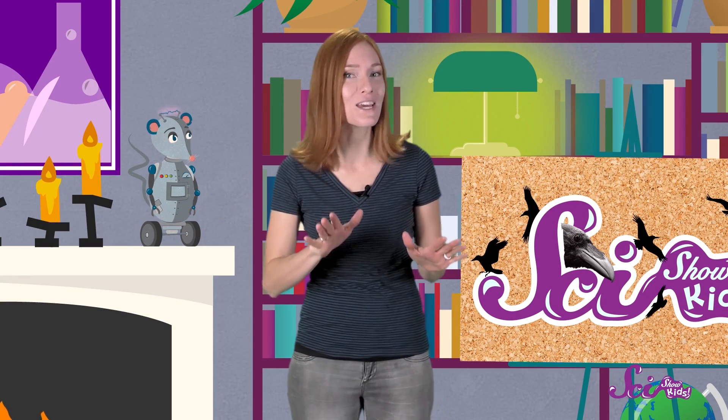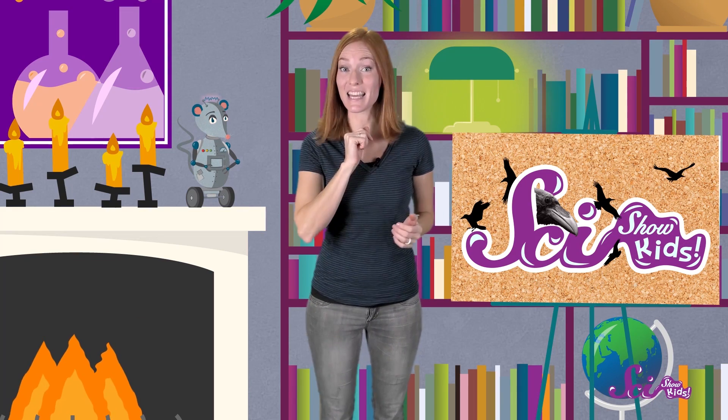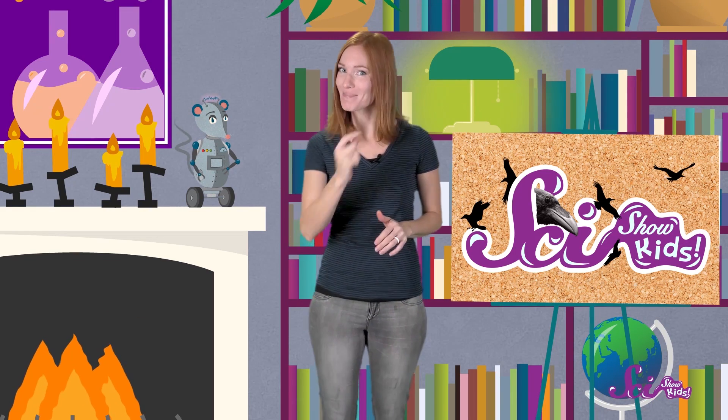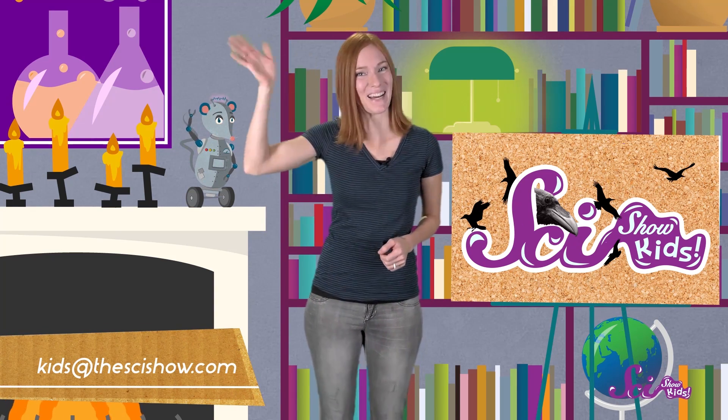And there you have it! Four things that I learned about ravens, and now you know them, too! Thanks for joining us on SciShow Kids! Is there an animal that you'd like to learn more about? Let us know in the comments below, or send us an email to kids at thescishow.com, and we'll see you next time!